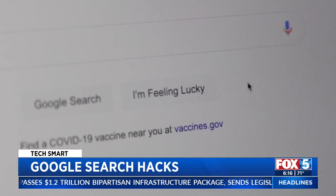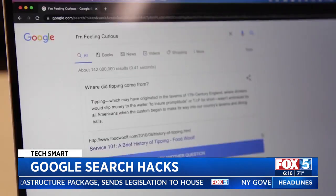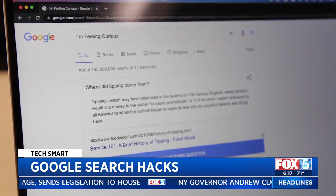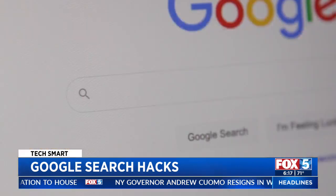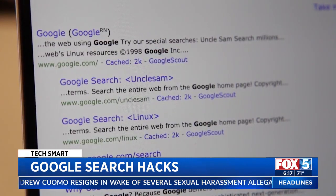And when you want to have a little fun, hover over the 'I'm Feeling Lucky' button to watch it change. One more click and you'll be taken to something new. Finally, for something old, search 'Google in 1998' to see what results looked like more than 20 years ago.